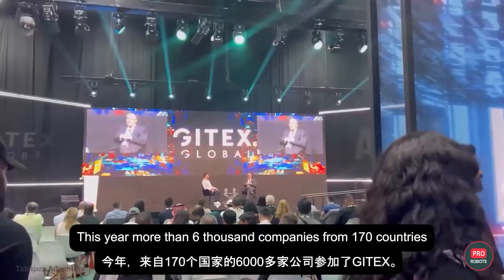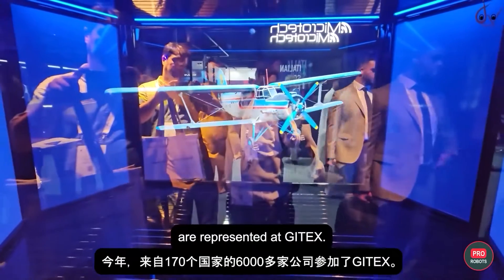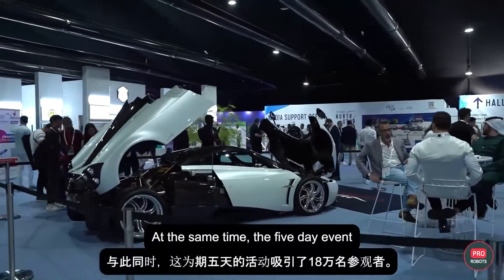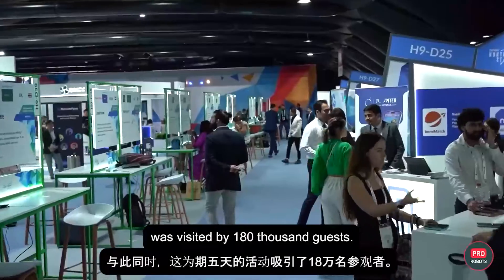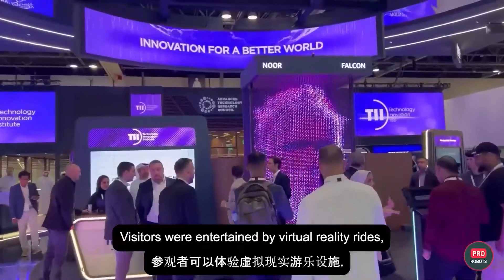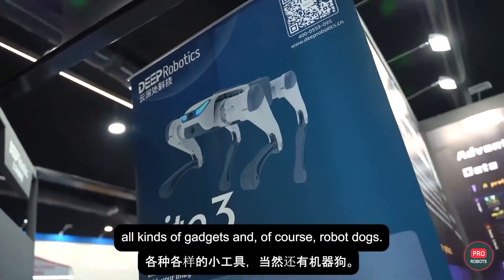This year, more than 6,000 companies from 170 countries are represented at JITEX, and 1,400 speakers take part in round tables and events. The five-day event was visited by 180,000 guests. Visitors were entertained by virtual reality rides, avatars with artificial intelligence, all kinds of gadgets, and of course, robot dogs.